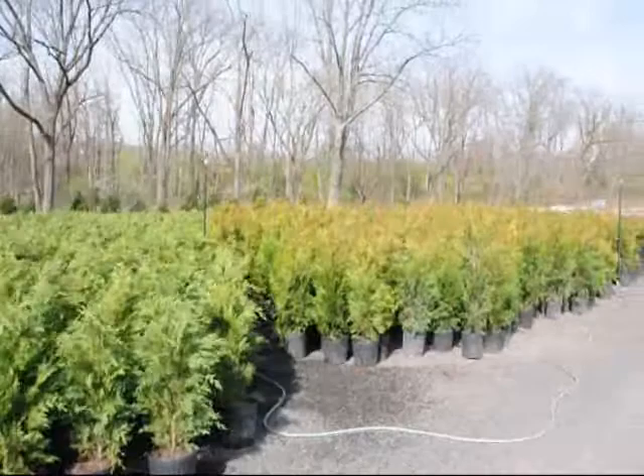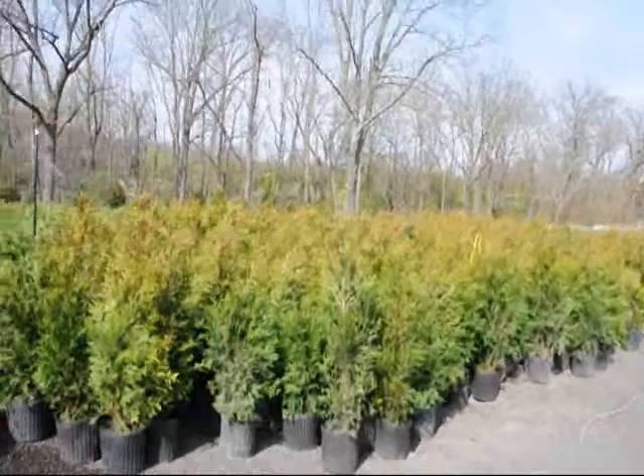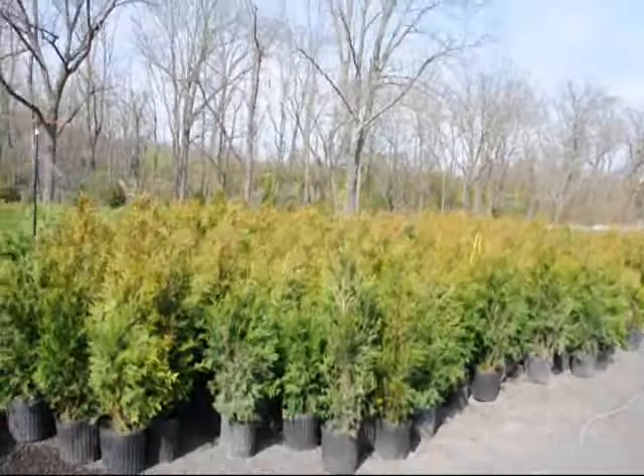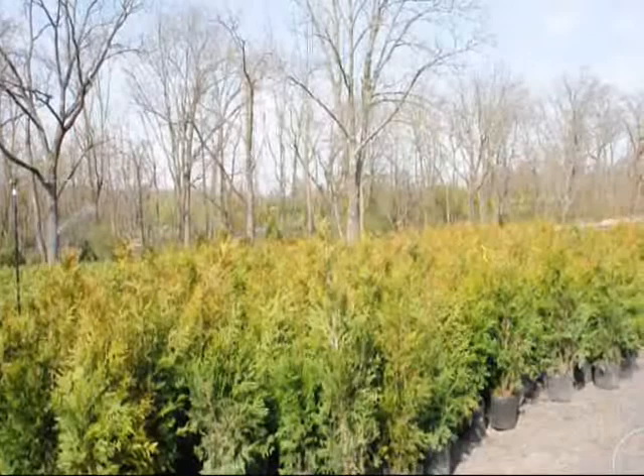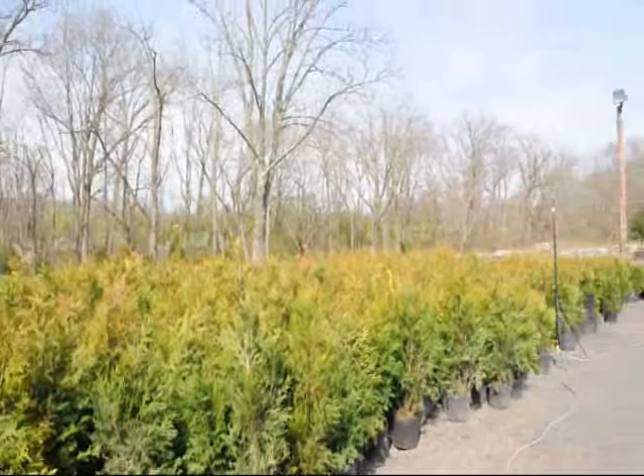Next on the list is the green giant arborvitae. This plant is a very fast, very dependable plant. They are also $35 each, delivered and planted. They like full sun but can tolerate shade fairly well — the more sun you give it, the faster they grow. They're fairly good against deer and are a good option if you want to block your neighbors very quickly. If you need any of these, give us a call at 215-651-8329.